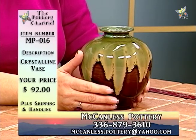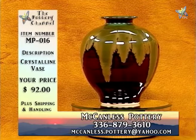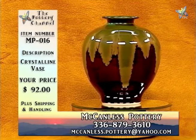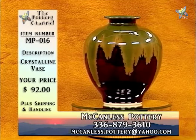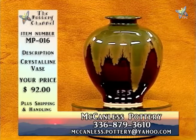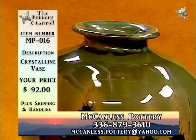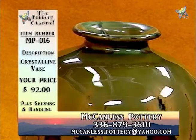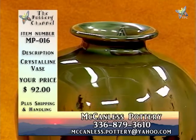This is MP016, crystalline vase, $92. It's probably about seven or eight inches tall and about six and a half to seven inches wide in the widest part. It reminds me — with the dark browns, it's very earthy. If you have a country decor, it would fit in very well. That is MP016, crystalline vase, $92. Give Will a call — he'll be sure to share with you how he did it, so if you brought this piece into your home, you'd have the history of how it's done, who did it, where it came from.